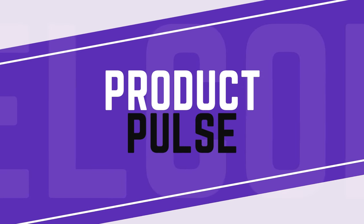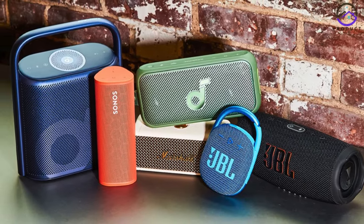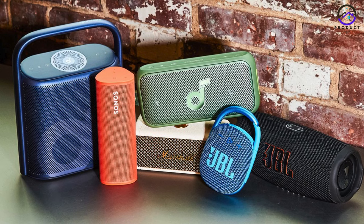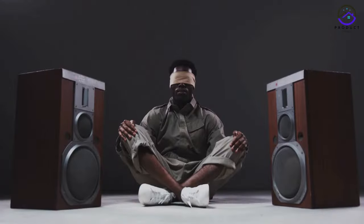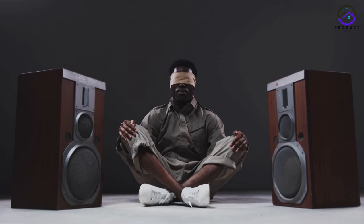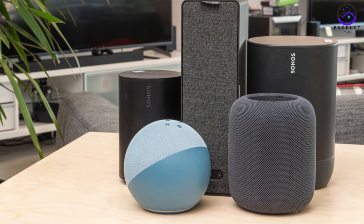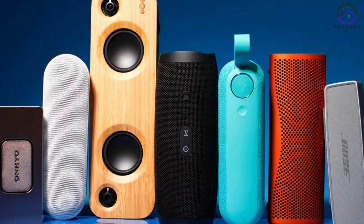What's up guys! In today's video, we're going to talk about the top 5 best Bluetooth speakers in 2024. After extensive research and testing, I've put together a list of options that will meet the needs of different types of buyers. Whether you're looking for the best price, performance, or a speaker for a specific use, we've got you covered.